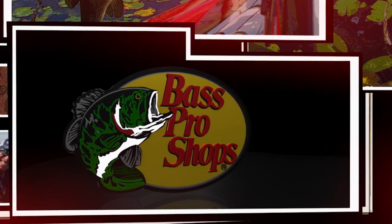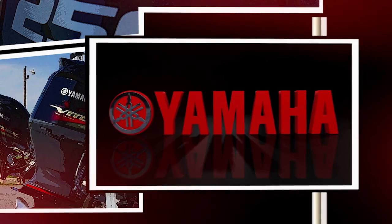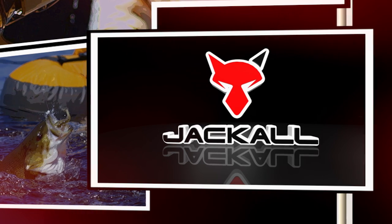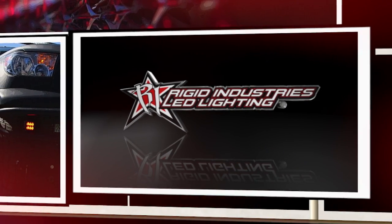Brought to you by Bass Pro Shops — your adventure starts here. Shimano — technology you can feel. Yamaha — conquer water. Phoenix Boats. Live Target — lifelike lures. Jacko — eat, sleep, Jacko. And Rigid Industries LED lighting — excellence in innovation.